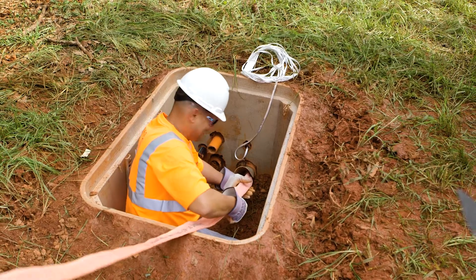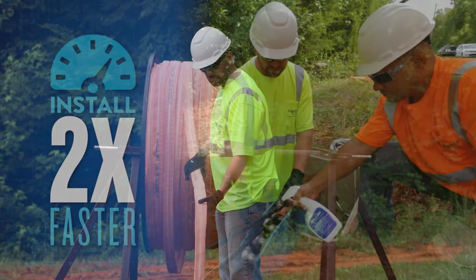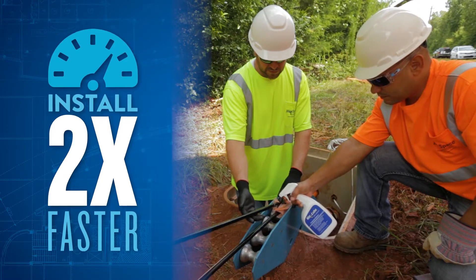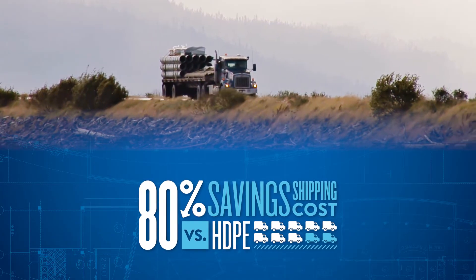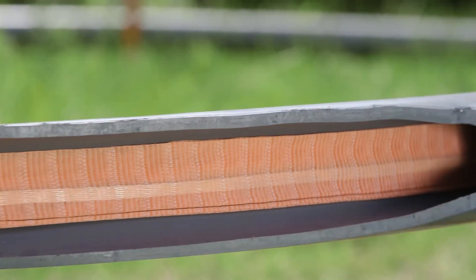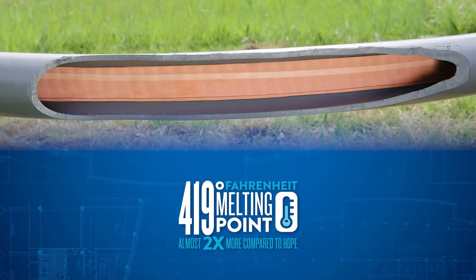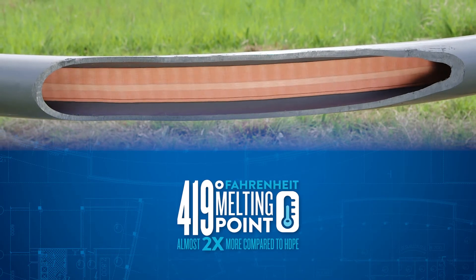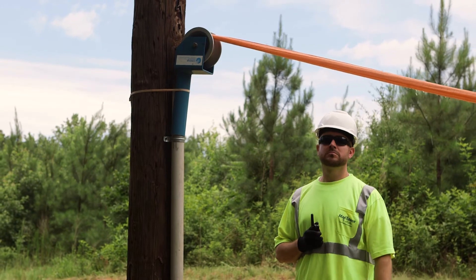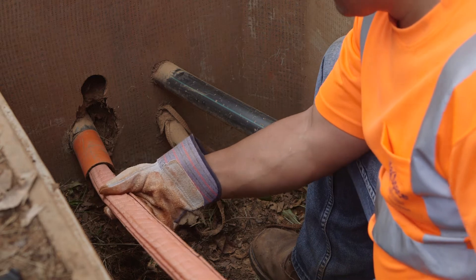Where you'll notice the biggest difference between Maxell and rigid interduct is your bottom line. On average, Maxell can cut your installation times in half and save you 80% on shipping charges versus what it costs to ship HDPE. Compared to rigid interduct, Maxell has a melting point of 419 degrees, double the melting point of HDPE, making burn-through a thing of the past. It's unaffected by long-term exposure to water, ground chemicals, and petrochemicals.